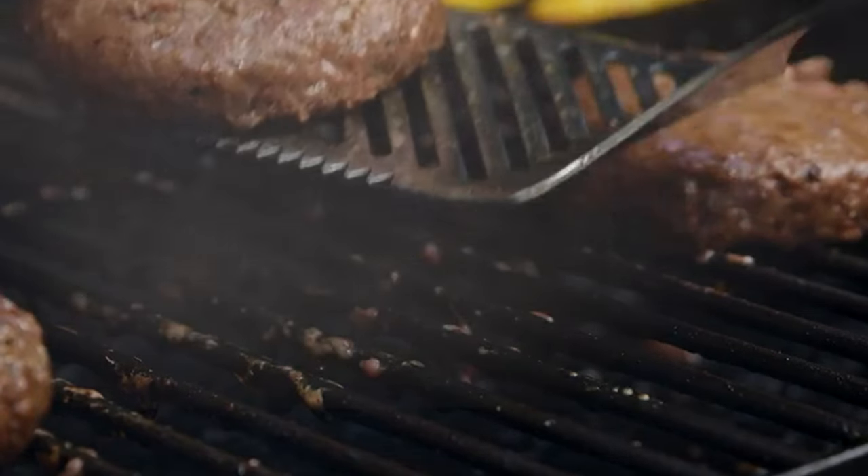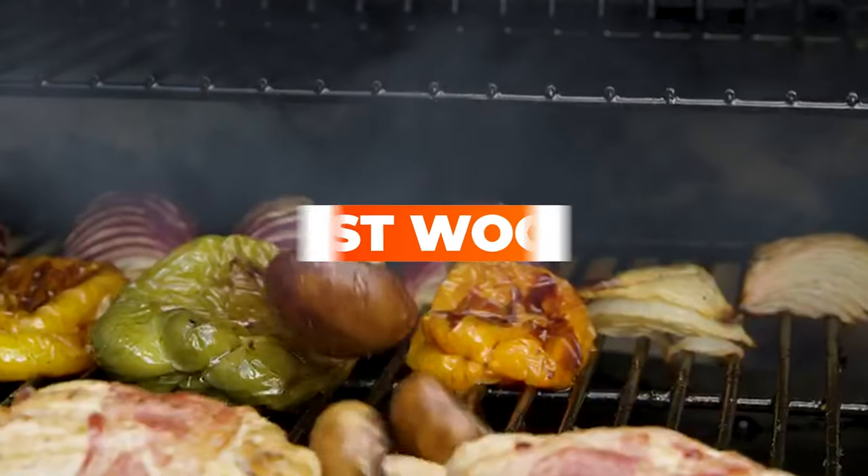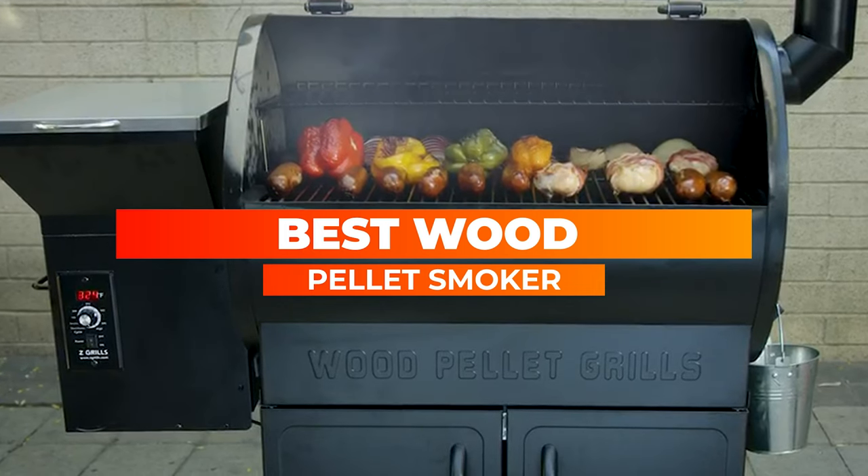With too many options for the best wood pellet grills, making the right choice isn't easy. To help you out, watch this guide and learn from some of our recommendations.